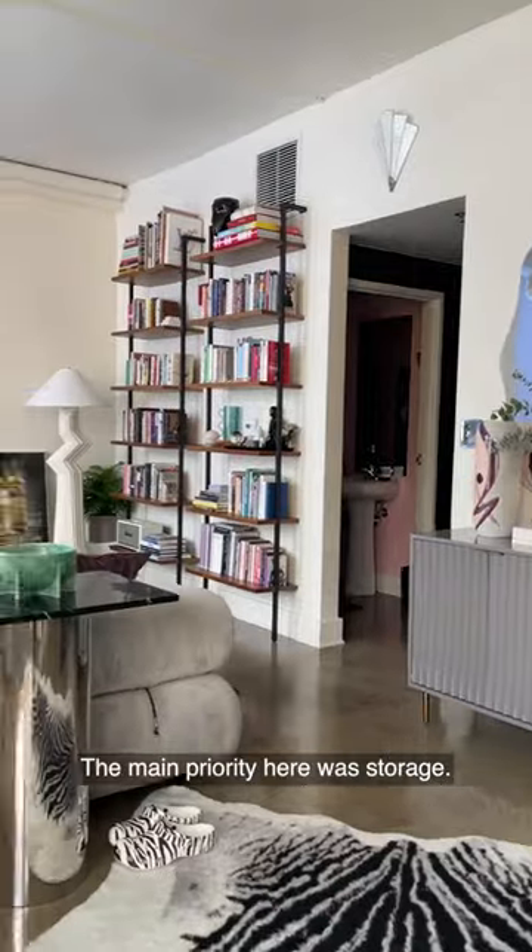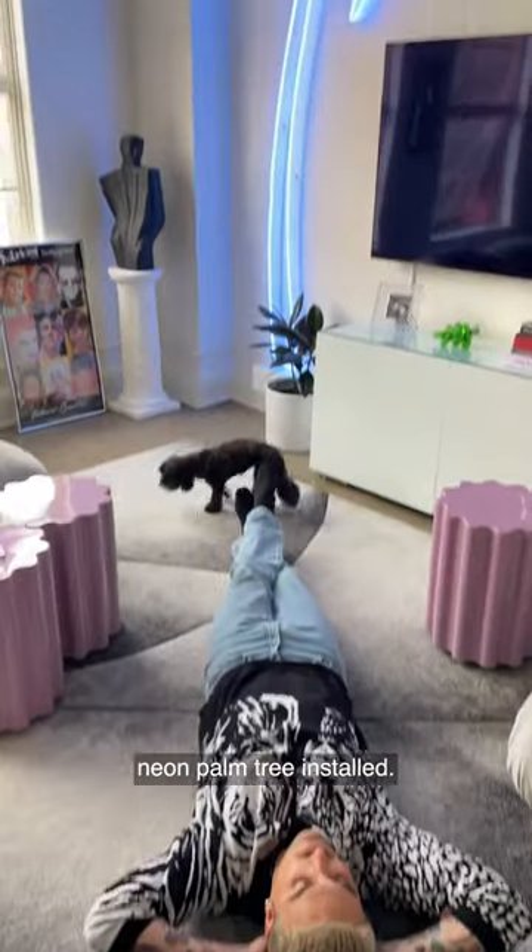The main priority here was storage, but what I did first was have this 10-foot neon palm tree installed. We would really just sit around here and look at it.